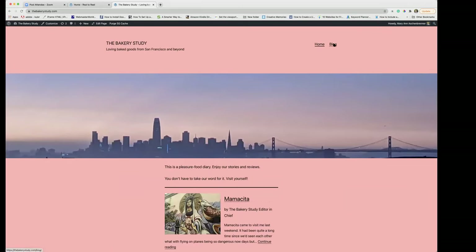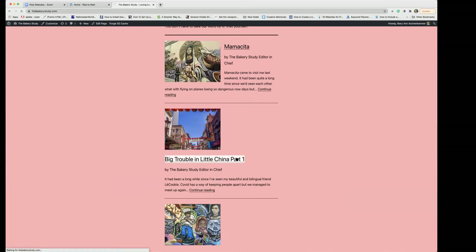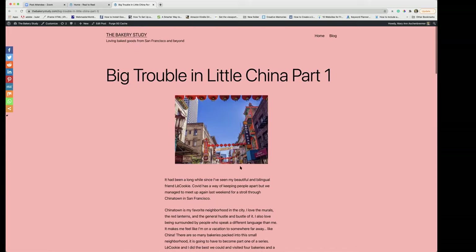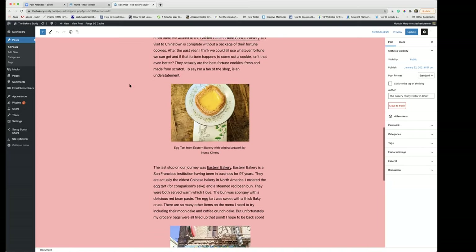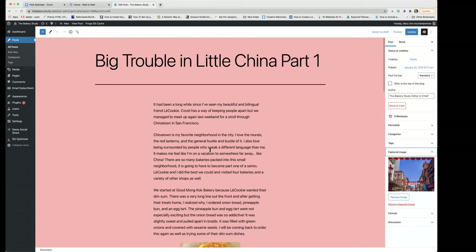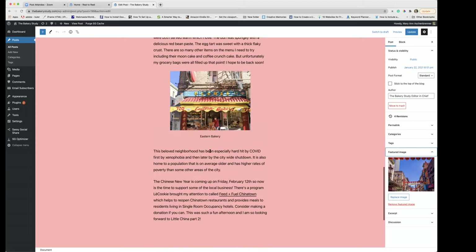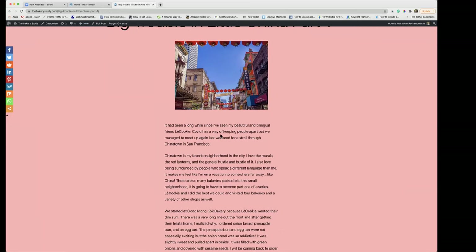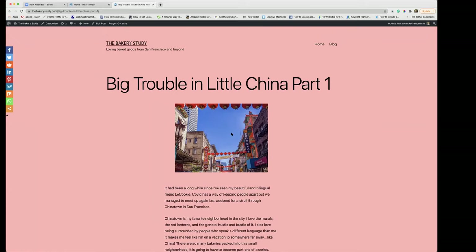There's quite a bit of CSS on the next website. Let's look at one of the blog posts — 'Big Trouble in Little China, Part One' by the Bakery editor. Let's edit this post. There's the content and she added all the pictures. Over here the featured image is set. You don't see it on this post itself, but when you view the post it comes up at the top. With this theme, when you put a featured image it will appear at the top of the blog post.